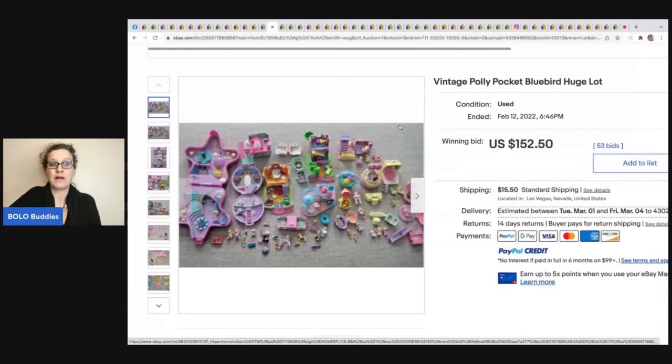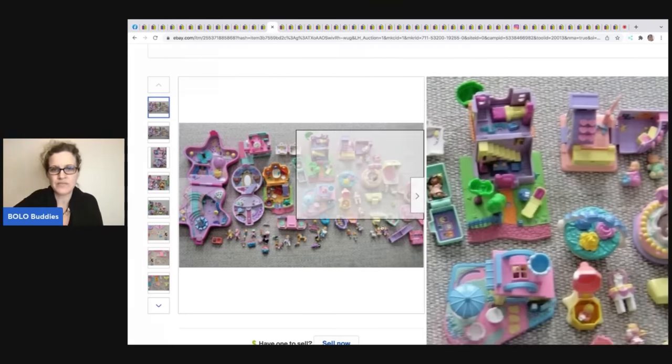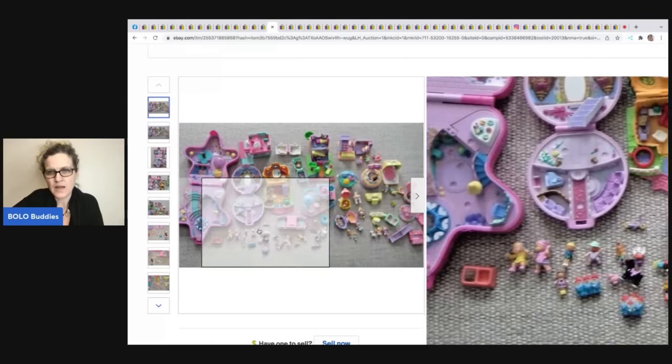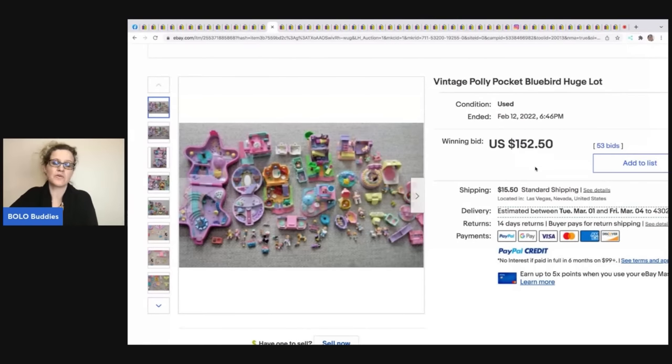These vintage Polly Pocket sets — I always post these big vintage lots in the group. The compacts that open and close tend to go for a decent amount if you find the vintage ones. Look at all these little characters! This ended up selling for $152 plus shipping. A knowledgeable reseller can look at a lot like this and calculate exactly how high to bid.